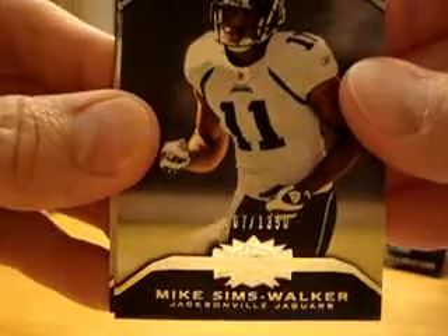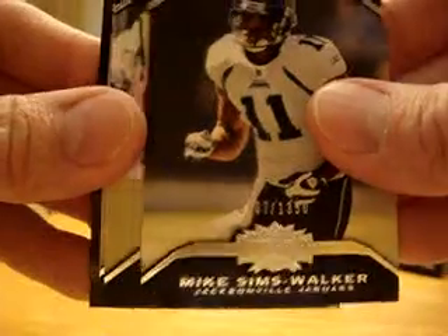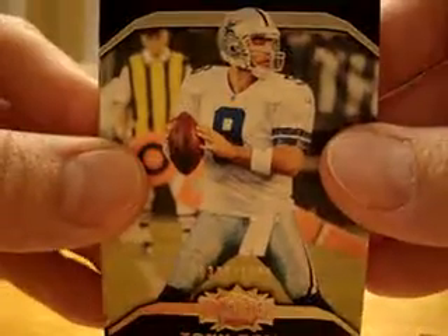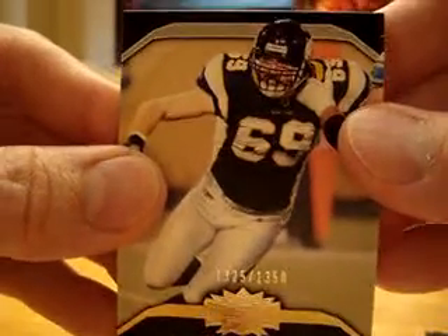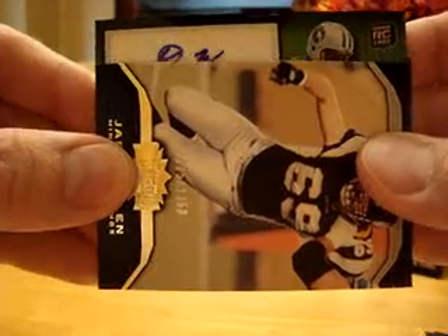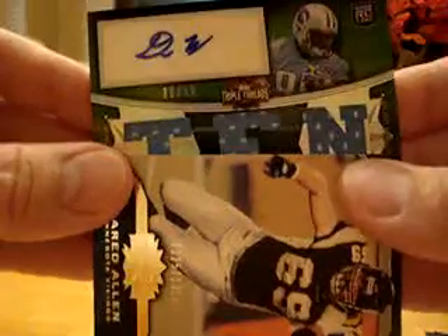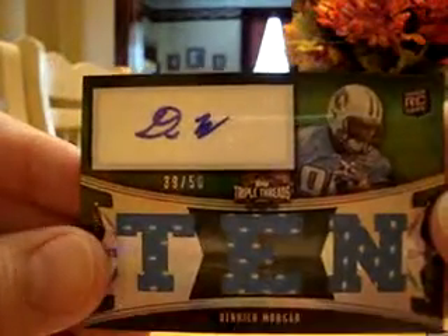Mike Sims-Walker, number 767 out of 1350. Tony Romo, number 308 out of 1350. Jared Allen, number 1325 out of 1350. And our hit — the Tennessee Titans — is Derrick Morgan, and that's number 39 out of 50.